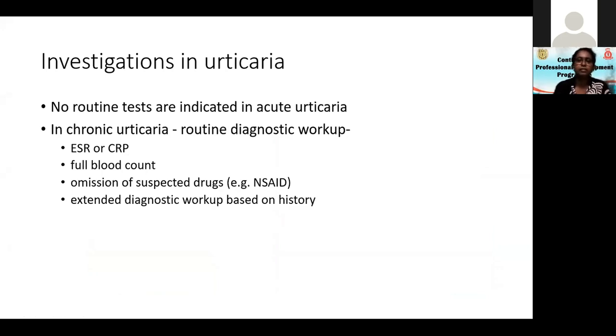So how do we investigate in urticaria? Remember, no routine tests are indicated in acute urticaria unless you have very strong suspicions. Acute urticaria you just treat with antihistamines.